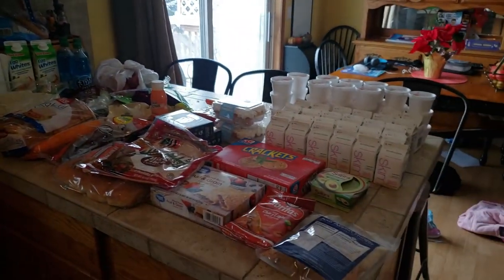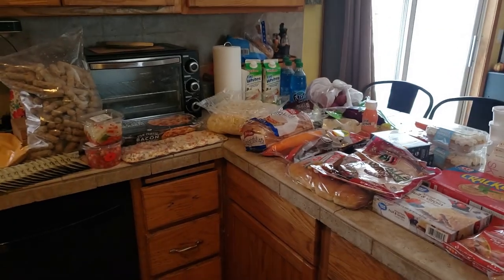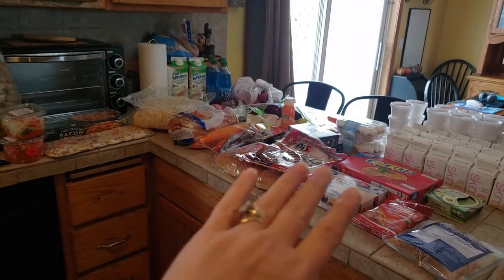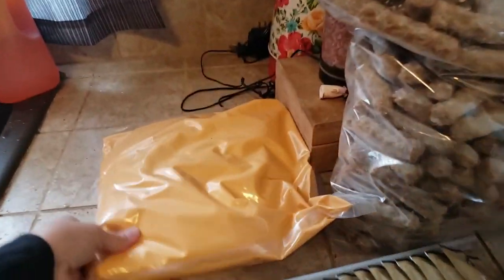Here's an overview of everything we got. We did get quite a bit here. Usually other months we get a lot more than this, but totally grateful for this twenty dollars worth right here.